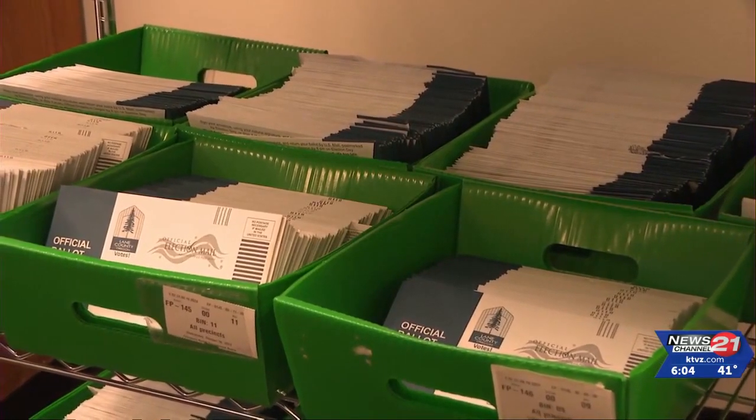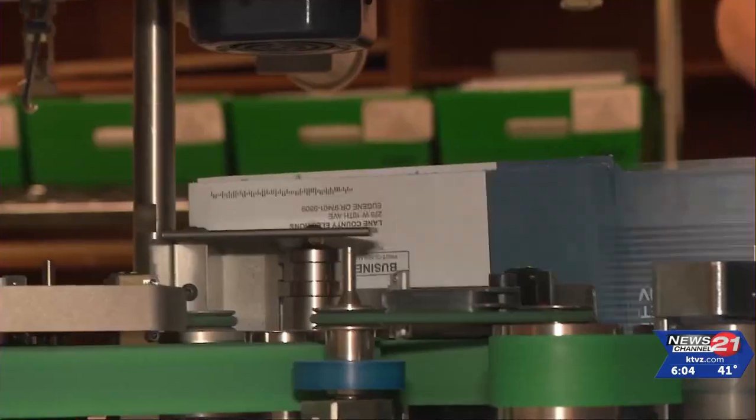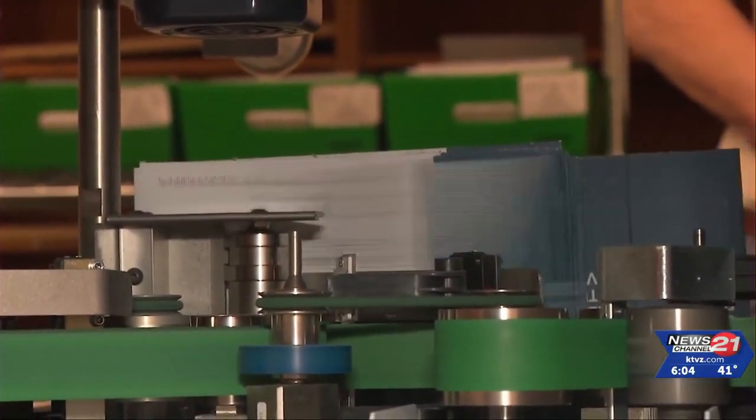Ballots are then reconciled if there are any errors and placed into bins, ready to be scanned on Election Day at 8 p.m.